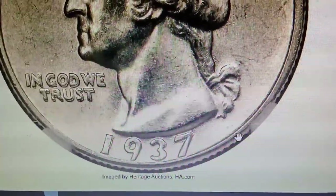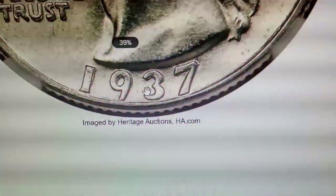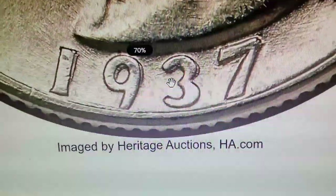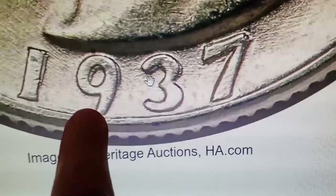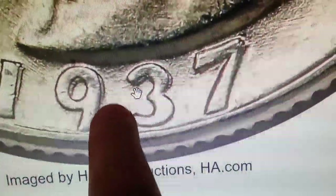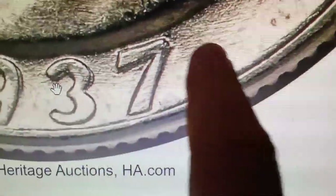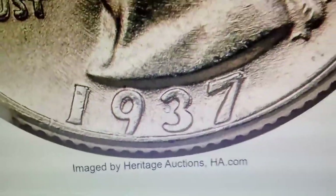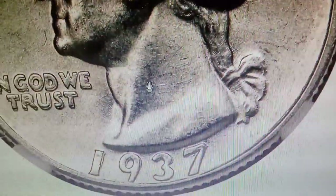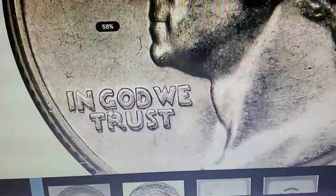Pay close attention to the date on this quarter dollar. Do you notice the doubling? If your 1937 Washington quarter features such die doubling on the date, you possess a highly valuable and sought-after U.S. coin. This 1937 Washington quarter with a double die obverse is graded Mint State 66 by NGC. The date and motto are strongly die doubled on this cherry picker's guide variety.